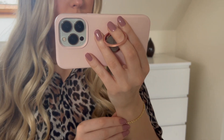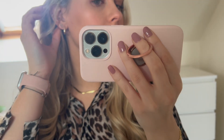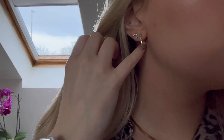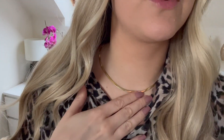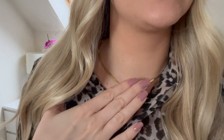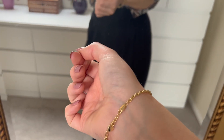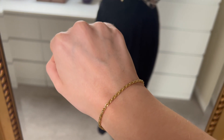I often partner with Anna Louisa Jewelry, and I got gifted this new bracelet and also these beautiful earrings. Here are the earrings — just these little oval gold hoops. And this is my necklace that I actually got from Anna Louisa a couple of months ago, which I love and I'm still wearing. The bracelet is just this little gold linked bracelet with a little clasp — absolutely beautiful.